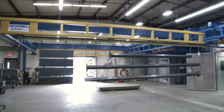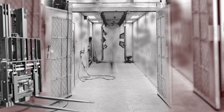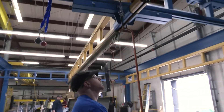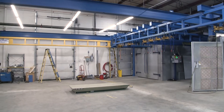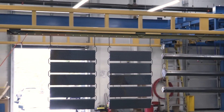A Gorbel dealer and manufacturer was moving their operations to a larger facility. In their previous location, they used an overhead crane or forklift to load carts for painting. The painter would then manipulate the carts in and out of the paint system as needed to prep and paint. Knowing first-hand the high quality of the Gorbel product lines, a Gorbel freestanding workstation crane was designed to maximize throughput while providing a safer and more ergonomic process for their paint department.